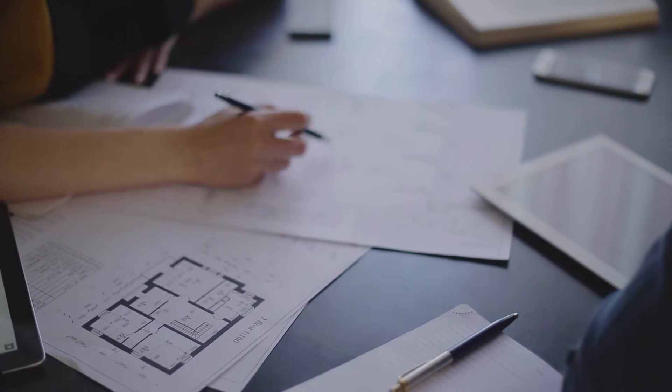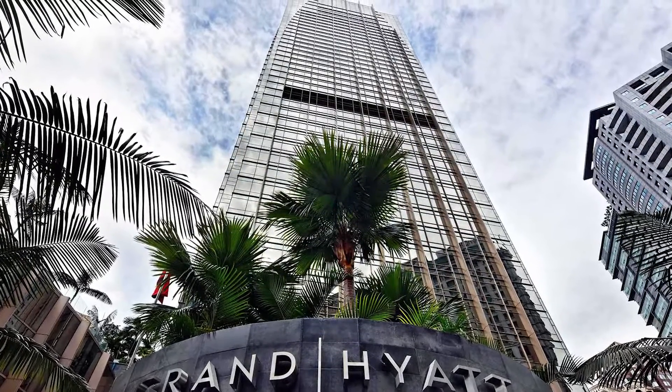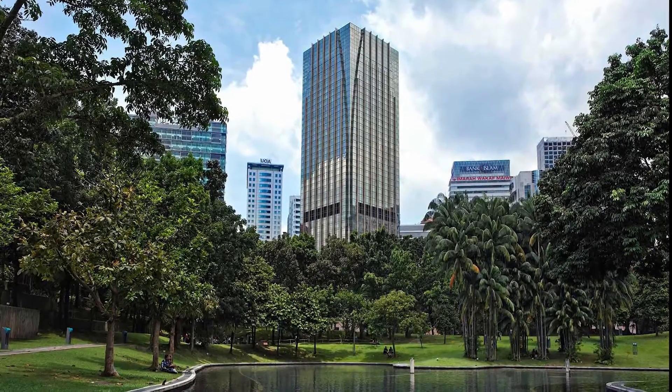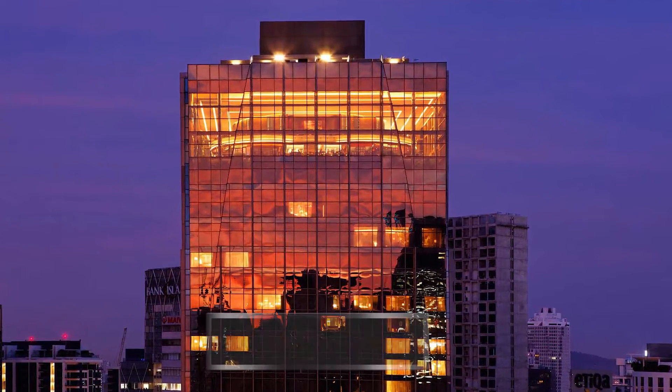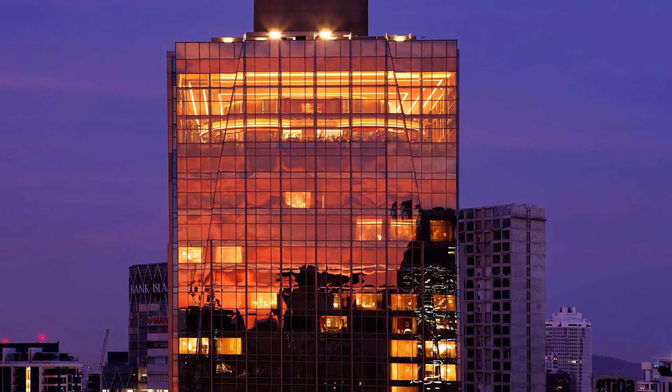Our exploration of Web Structures' tall buildings begins in Malaysia. The Grand Hyatt, located in Kuala Lumpur's city centre, is the tallest hotel in all of Malaysia — a distinctive postmodern development with an eye-catching bronze facade that also doubles as an eco-friendly building insulation measure.